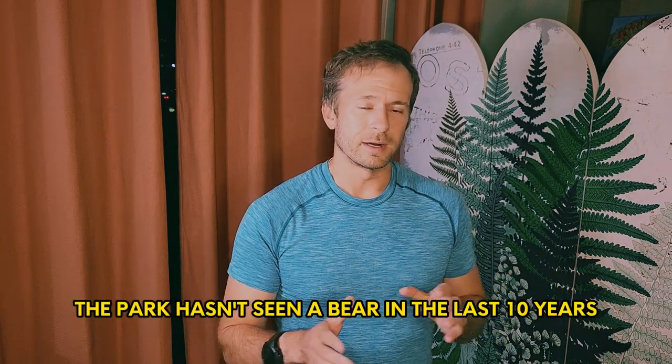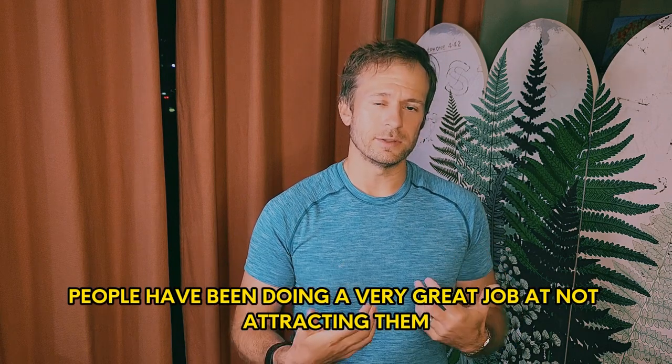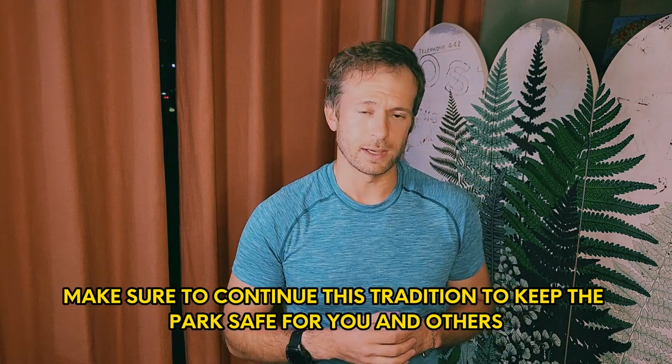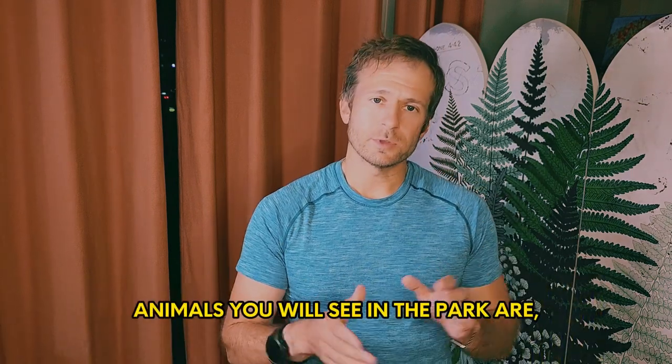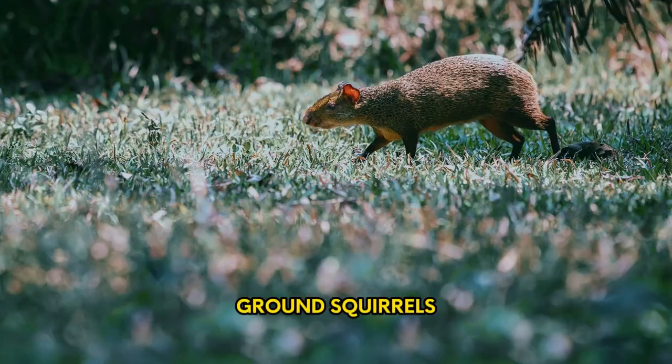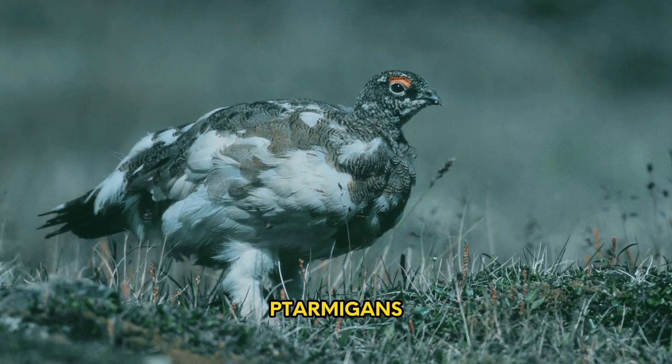Don't be too scared about bears though. The park hasn't seen a bear in the last 10 years because people have been doing a good job with bear control — the bears have no reason to come there. Continue that tradition and we'll keep bears away from Tombstone Park. Animals you will see quite commonly, especially if you're looking for them, are marmots, brown squirrels, pikas, and ptarmigans — which I call the mountain chicken.